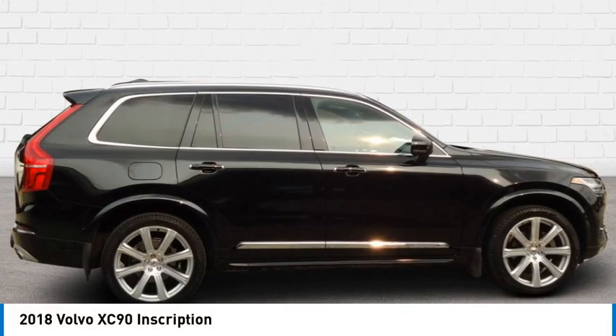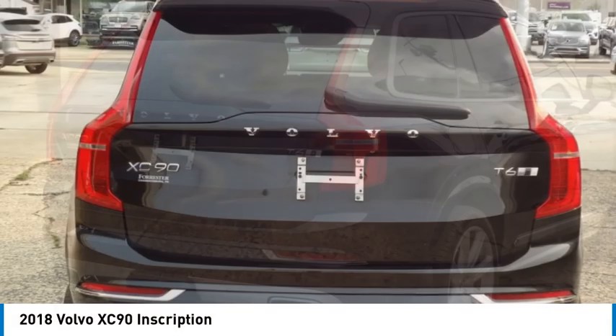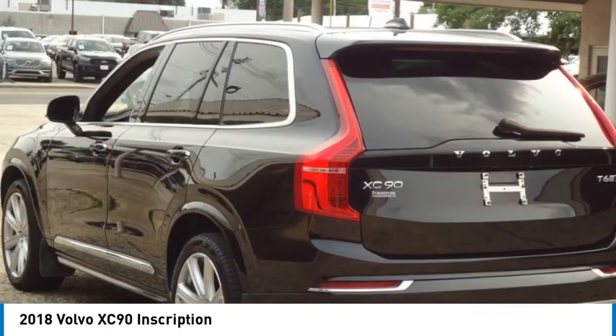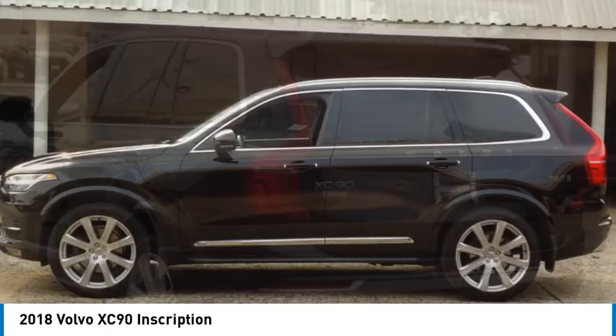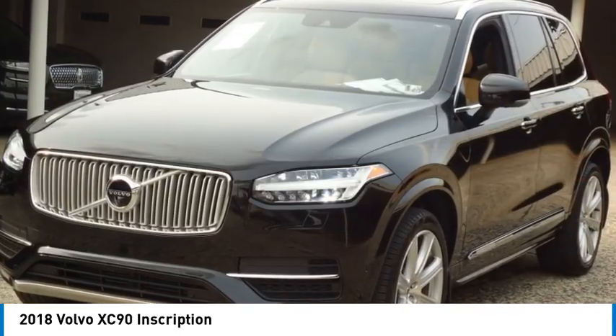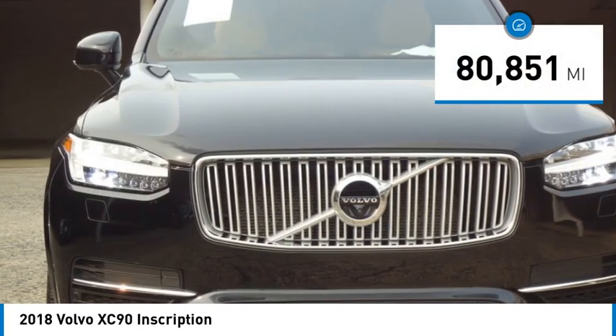Stop by and take a look at the 2018 XC90. The Volvo XC90 provides refined luxury with unrestricted pleasure on the side. Experience the Volvo XC90 from the inside out and see why you'll want to take everyone on tour. This vehicle has less than 85,000 miles.